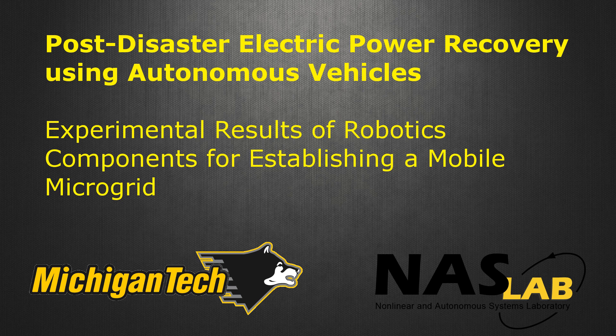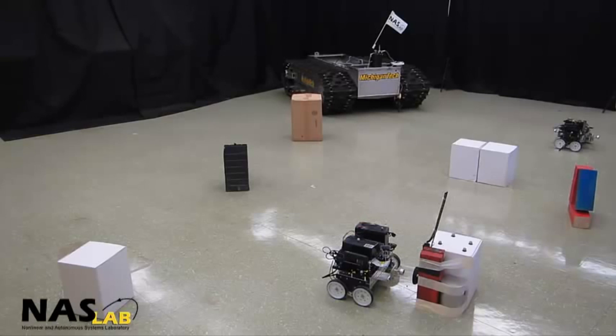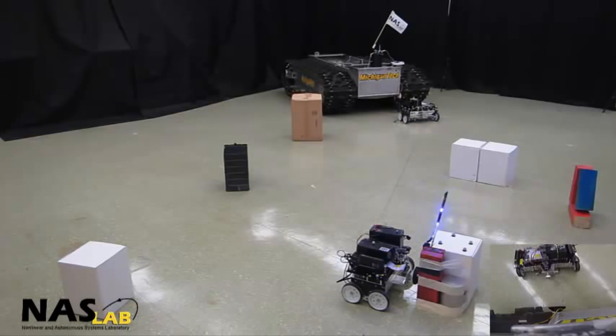This video presents the performance of the navigation system developed for mobile ground robots in the Nonlinear and Autonomous Systems Laboratory for the autonomous power recovery project. Previously, we were able to perform path planning and obstacle avoidance in unknown and unstructured environments using infrared sensors on small ground robots from National Instruments.